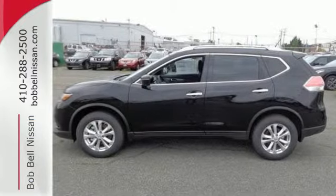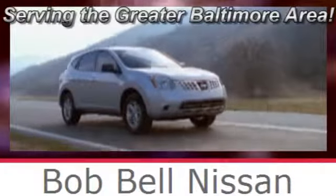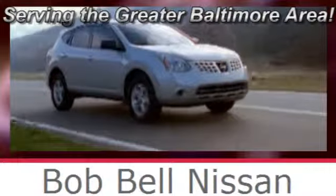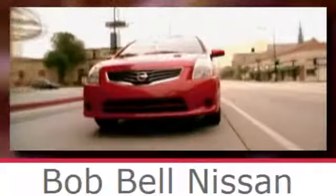Bob Bell Nissan Kia, serving the greater Baltimore area for all your automotive needs. Discover our great selection of new Nissans today.